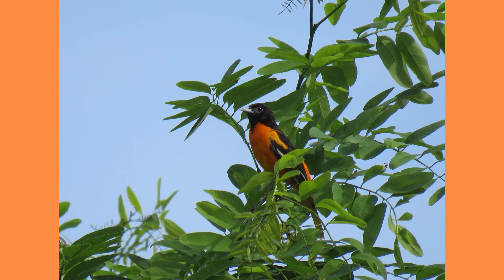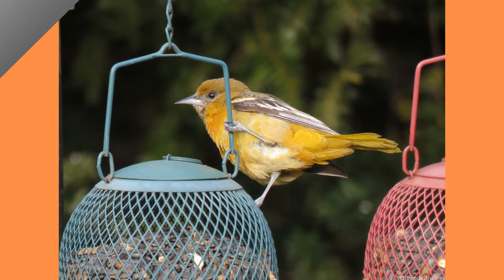Young male Baltimore Orioles do not molt into their bright orange adult plumage until the fall of their second year. Baltimore Orioles were named after the male's plumage, which are the same colors as the heraldic crest of the England Baltimore family.